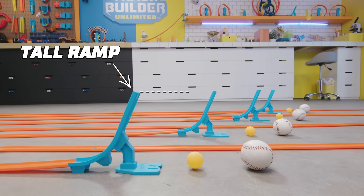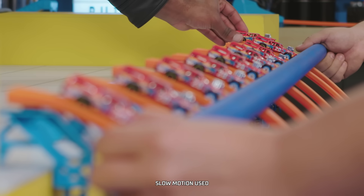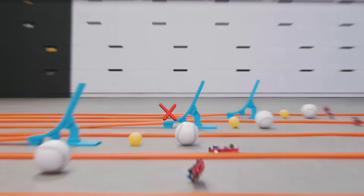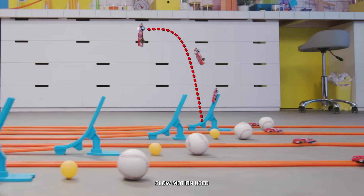Now how about these baseballs? A little tougher — it's going to be a close one. Go! The tall ramp has a sweet arc, but not a lot of distance.